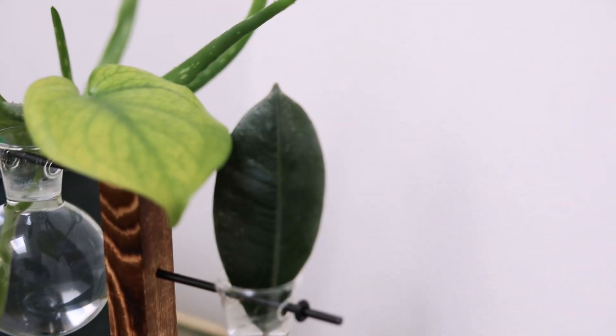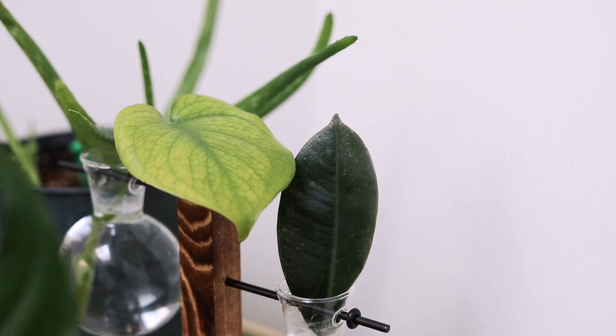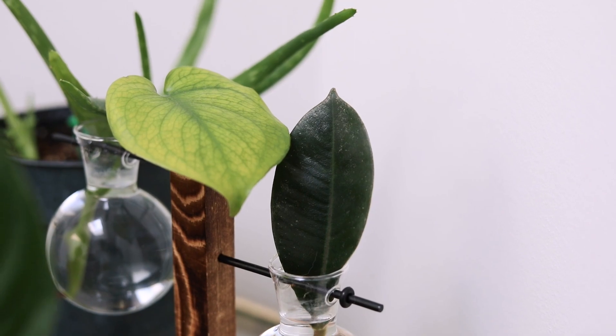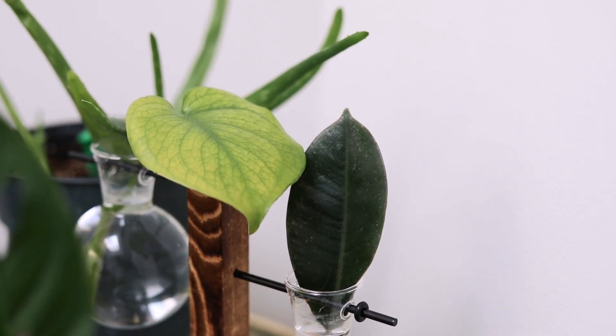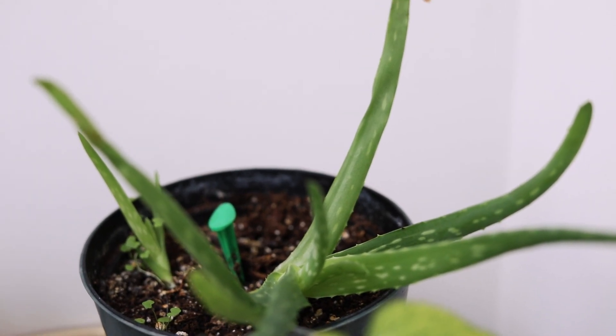Just back here I have some plants that are in water that I'm trying to propagate. I don't think the Monstera is going to do well but hopefully the rubber plant will start to develop some roots. And just at the back is an aloe vera plant — it's not really mine, it's my mom's.